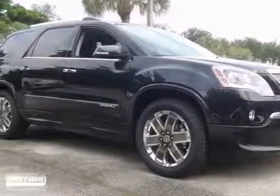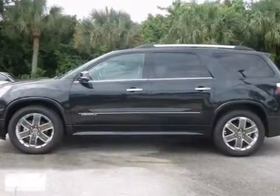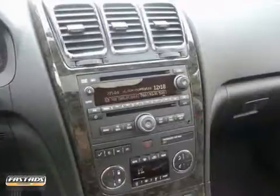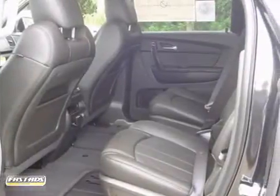Here is a nice 2012 GMC Acadia Denali. It has heated and cooled leather seats, a sunroof, rear entertainment, dual zone air conditioning, and alloy wheels. Add to that parking sensors, a multi-function steering wheel, and a backup camera, and you have an attractive vehicle looking for a new home.